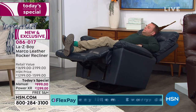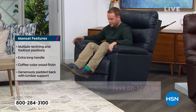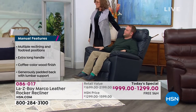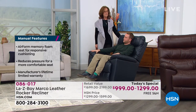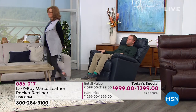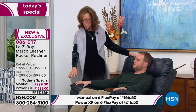With our Flex Pay, the manual is just $166 today and the power is $216.50 today. Lifetime limited warranty — peace of mind. Easy cleanup, simple controls, 300-pound capacity. Now let's talk measurements. This is not considered oversized for Lazy Boy — this is standard size: 37 inches wide, 38 inches deep, and 41-inch back height. Matt is 5'10" — let's see where his head hits the recliner and where his ankles fall.